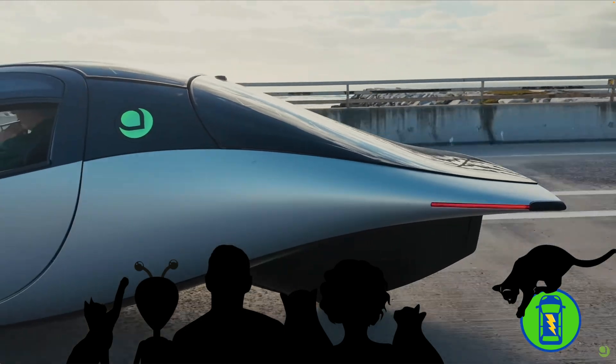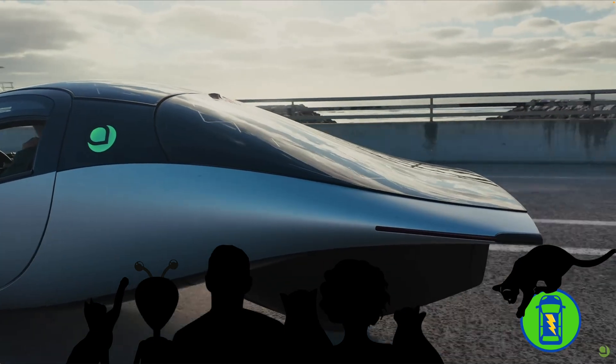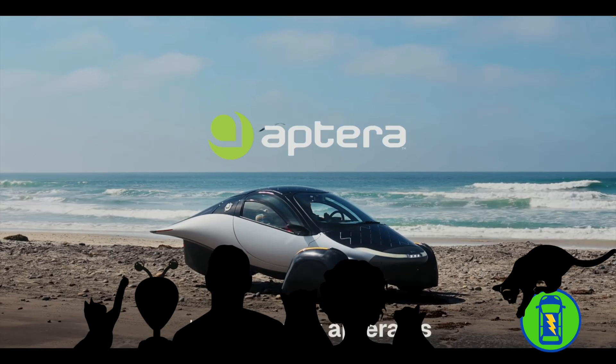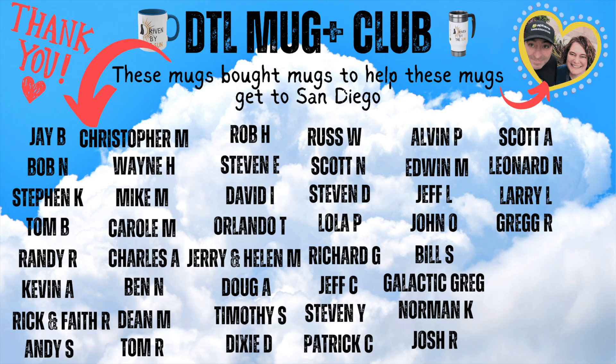A vehicle that will change how the world views transportation, harnessing the power of the sun to make the planet a better place for everyone. We can't wait to show you more. Thank you Steve Fambrough, thank you Aptera team, thank you for watching and subscribing and liking — and especially thank you to our members and the Mug Club.